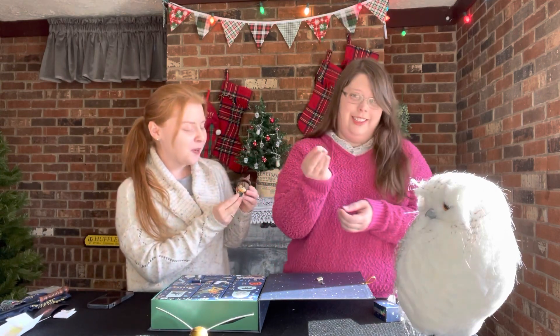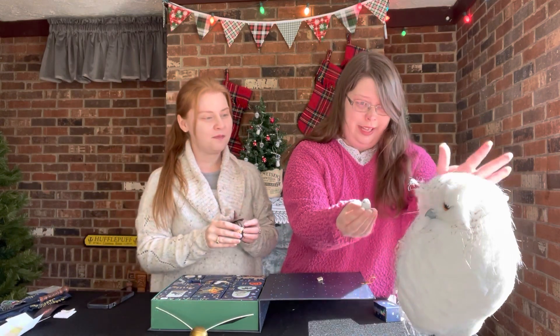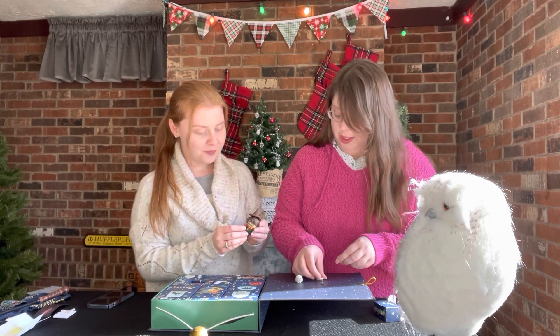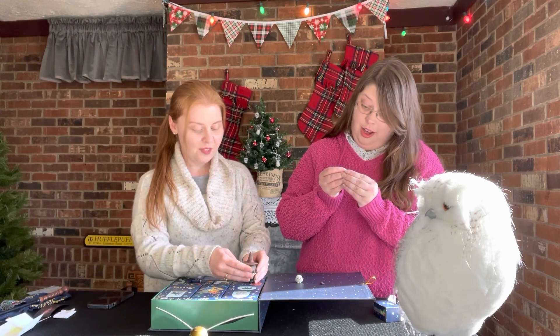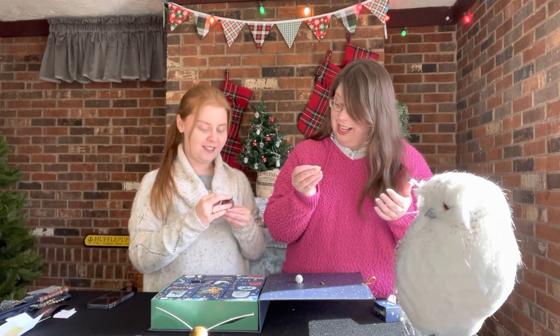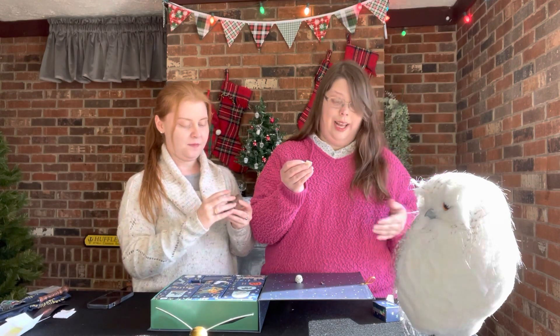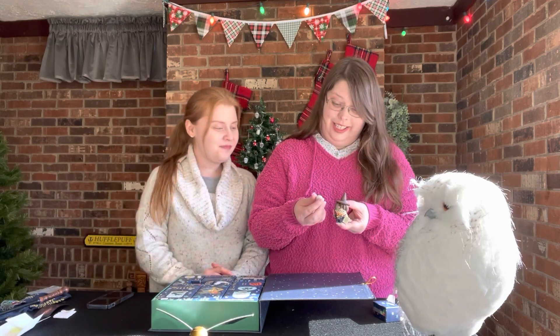Oh my goodness she's so precious. There's little Hedwig and big Hedwig — looks like her right there. Oh face plant — there we go. And this is Harry's letter. It's got the whole thing — it's got Mr. H. Potter. They're cupboard under the stairs and his whole address, 4 Privet Drive. That is really cute.